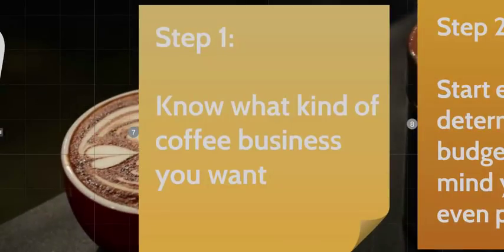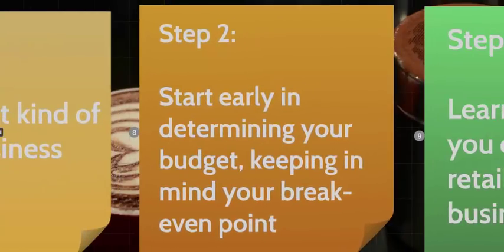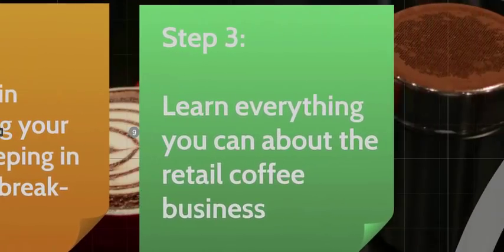Step one: know what kind of coffee business you want. You need to determine your concept — that first stepping stone is where everything else will come together. Step two: start early in determining your budget, keeping in mind your breakeven point. As you begin to develop your budget, you will start to understand your breakeven point, but you won't reach it until you determine the costs across all the relevant areas.